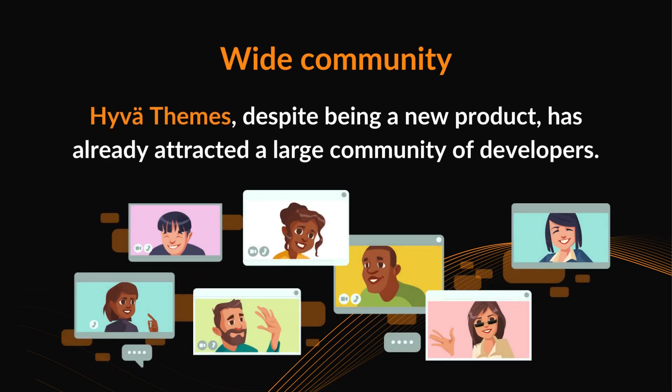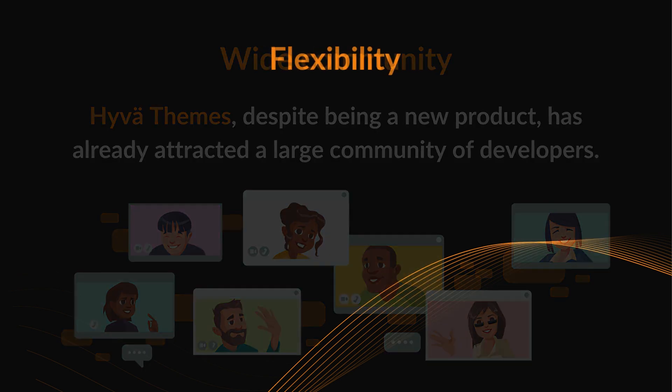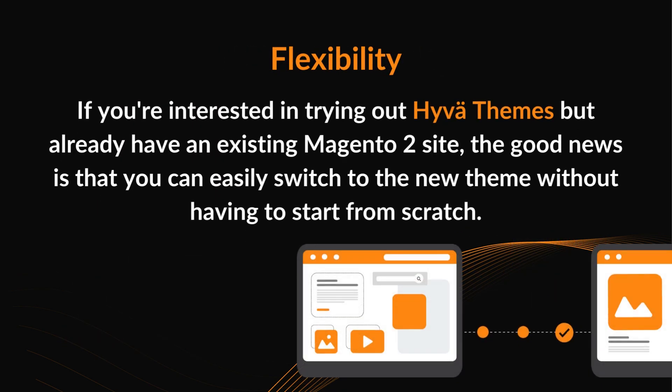Wide community: Huva themes, despite being a new product, has already attracted a large community of developers. Flexibility: if you're interested in trying out Huva themes but already have an existing Magento 2 site, the good news is that you can easily switch to the new theme without having to start from scratch.